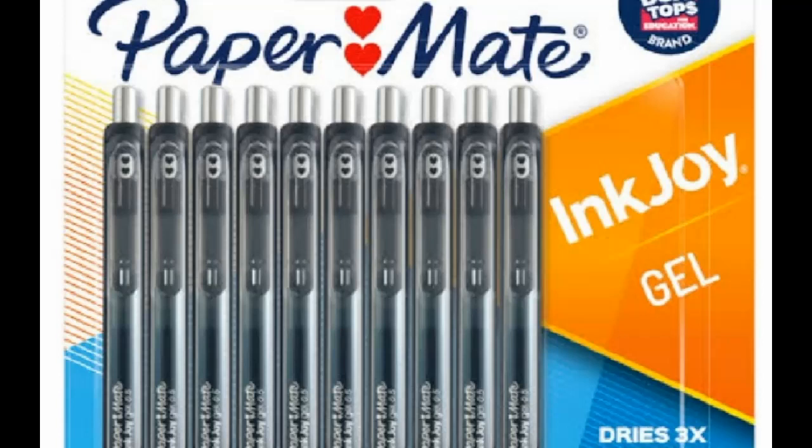2. Paper Made Gel Pens. Paper Made Gel Pens offer a smooth, effortless writing experience with vibrant colors and quick-drying ink, reducing smudging and promoting comfortable writing over long periods. The comfortable grip design ensures ergonomic support, while its reliability makes it a trusted choice for various writing tasks and creative endeavors.